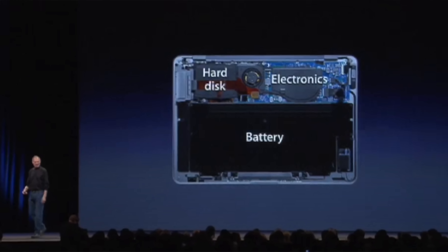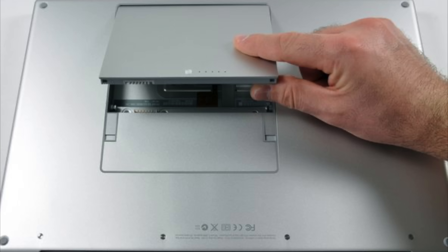So right away, you begin to see what users had to give up in order to enjoy a thinner MacBook. But that wasn't all. The largest component inside any laptop is the battery. So to save space, Apple did a couple things. They removed the components that made the battery user replaceable.